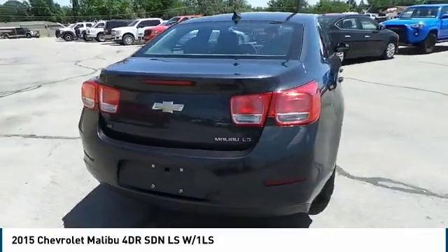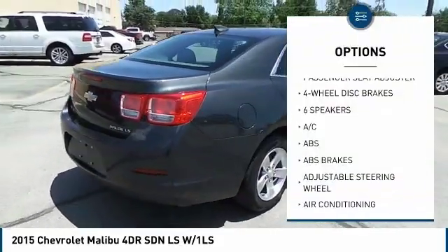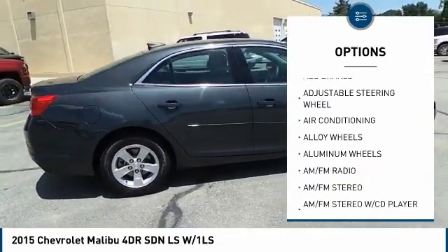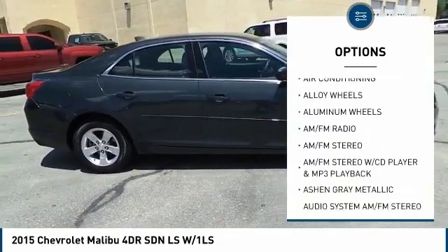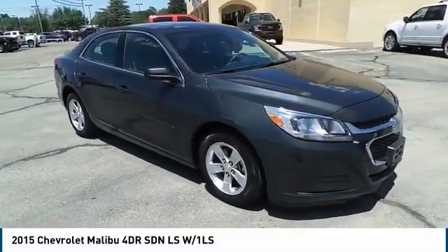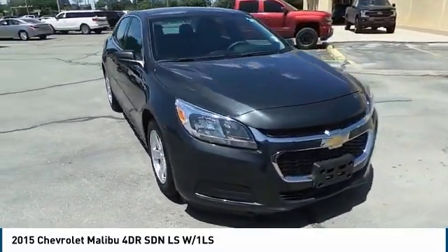Here are some of this vehicle's great options: anti-lock braking system, traction control, keyless entry, steering wheel audio controls, stability control, Bluetooth, dual airbags, adjustable steering wheel, alloy wheels.